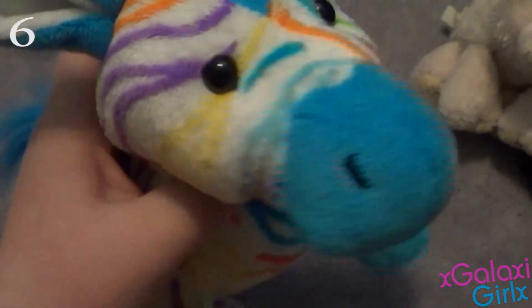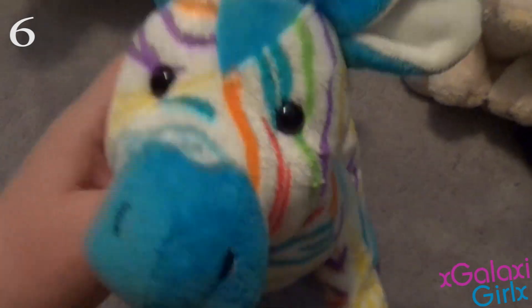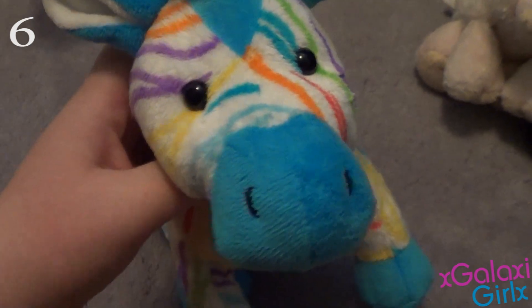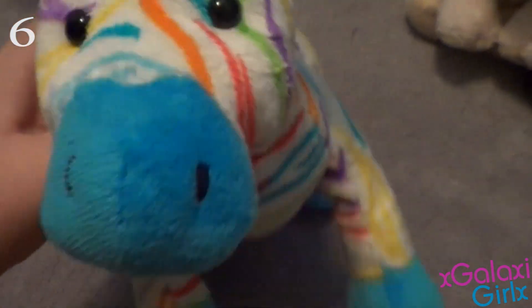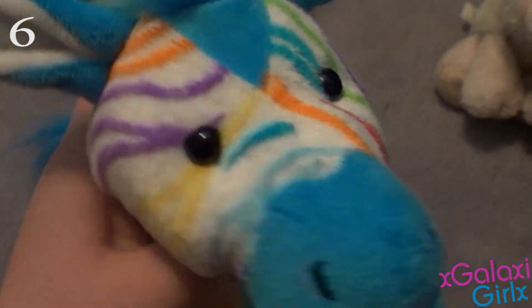My number 6 favorite Webkinz is the Webkinz Rainbow Zebra. I know I've always said the Rainbow Zebra is my favorite Webkinz, but when I started thinking about it and made this list, I changed my mind — I'm so indecisive. This is my Rainbow Zebra, and her name is Skittles. I love her so much. For a while I did think she was my favorite Webkinz, but she's just so pretty and adorable. She's a zebra, and she's rainbow — what is better than that? Nothing. She's just so cute.